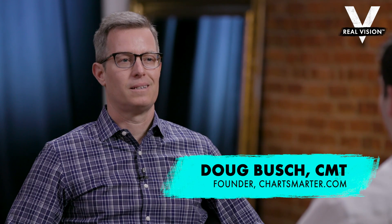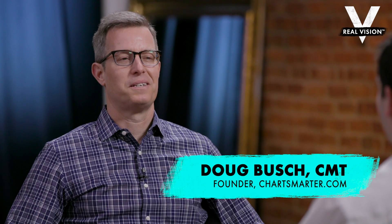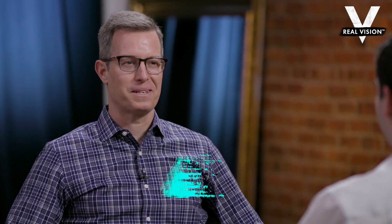Welcome to Trade Ideas. I'm Jake Merle, sitting down with Doug Bush of ChartSmarter.com. Doug, great to have you back on the show. Thanks as always for having me. Today we're going to be looking at two specific trades, both a long and a short. But before we get into it, we're going to be taking a look at the overall market. So what are you seeing there?